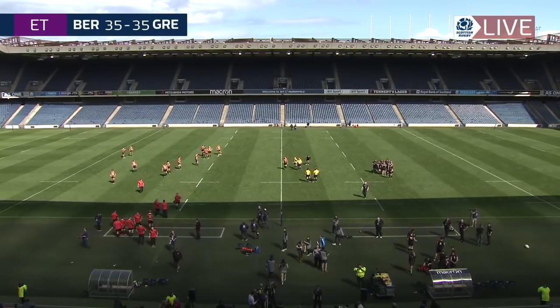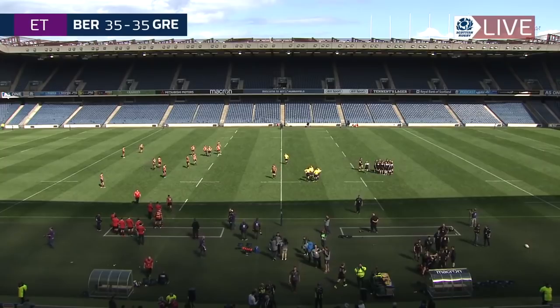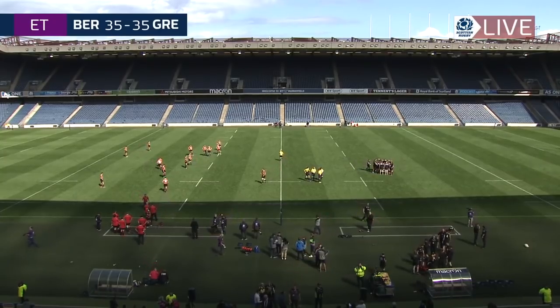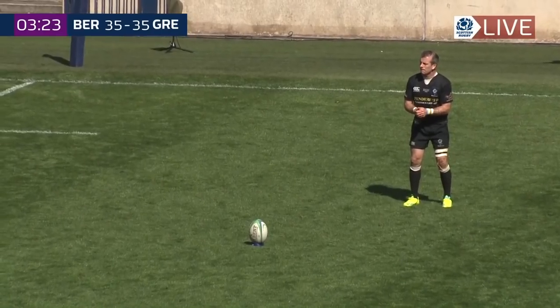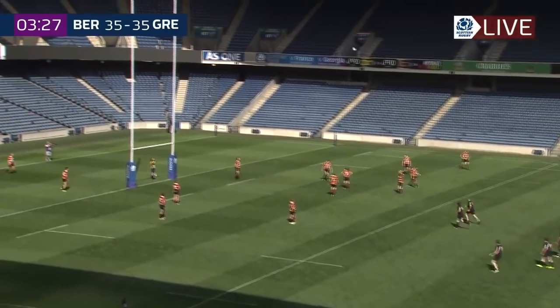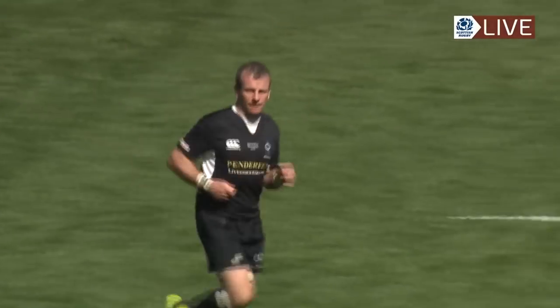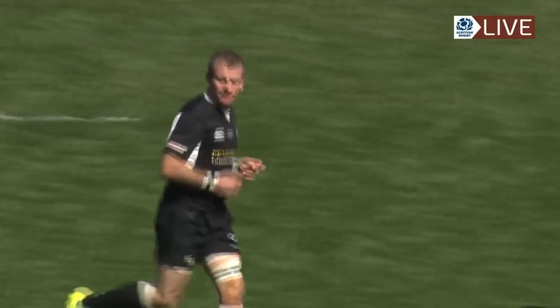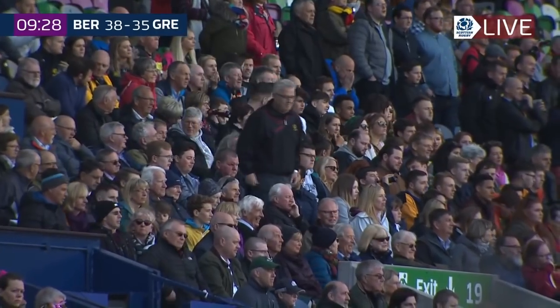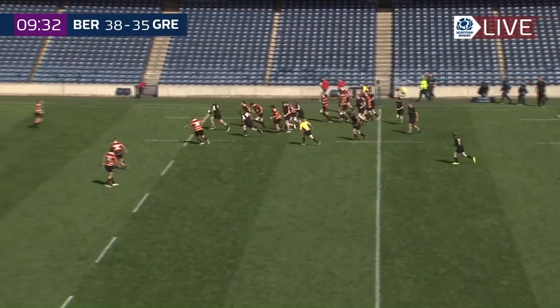Rather than adopting the golden try format, it will be a further ten minutes each way for these sides. This would give them a lead and something to build on in the extra time period. Skeen left-footed, under the bright yellow boots, strikes it well and it's good — the touch judges had a long hard look at that one again. Drama continues at BT Murrayfield in Silver Saturday's Shield final between Berwick and Greenock.